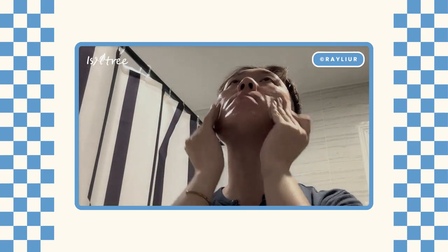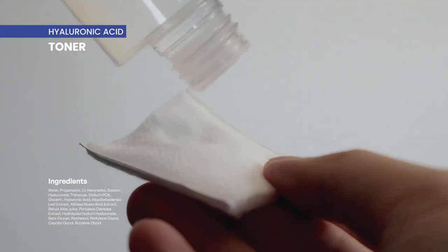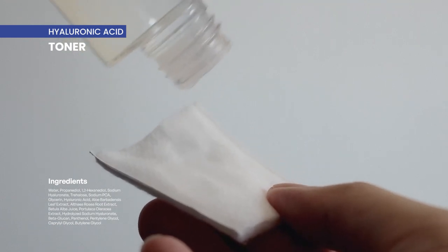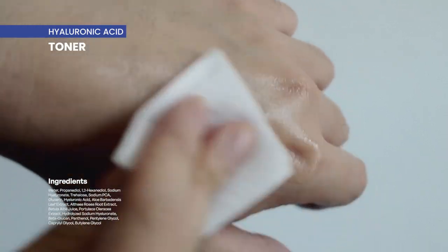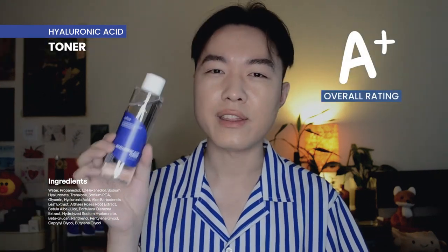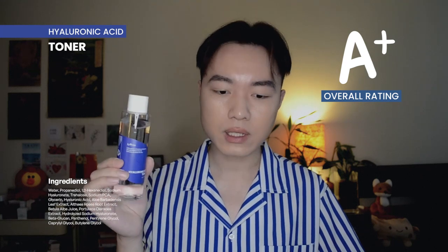This feels so gentle on my skin and you can actually use this with or without a cotton pad. The moment I used this I was like, it's an A+. I am so shocked by how much I love this toner. Hyaluronic acid is a very common ingredient in Korean skincare, and a lot of times when you see it as the key ingredient in a toner, you're like, well, it's common and I don't see anything special about it.